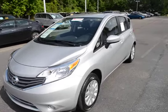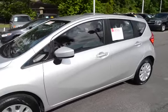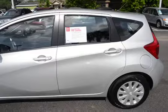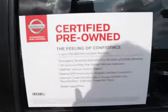Hey guys, this is our 2015 Nissan Versa Note. This is the S model. The vehicle only has 2,000 miles on it. Qualifies for our lifetime warranty. Also qualifies for our certified pre-owned.